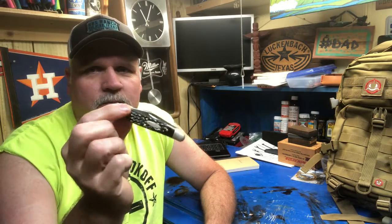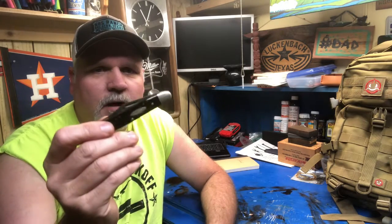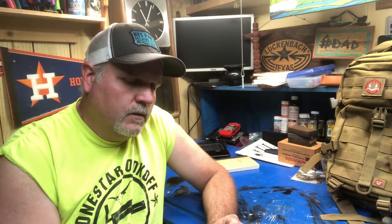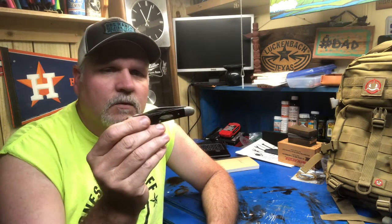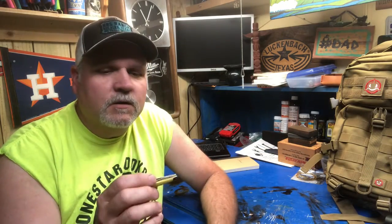Alright, my normal wear is blue jeans, so my go-to is gonna be the Case Trapper — tried and true. Can't beat it. I wear it in a little scabbard. I'm starting to make some little pancake scabbards, the angled style everybody really likes now — it's popular. But tried-and-true Case Trapper is my favorite for everyday pocket carry.